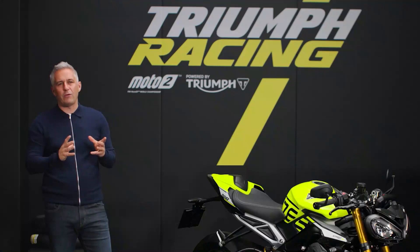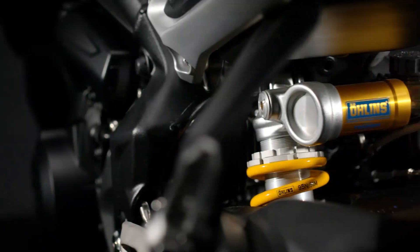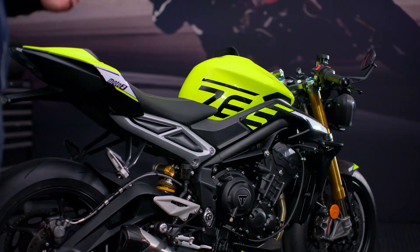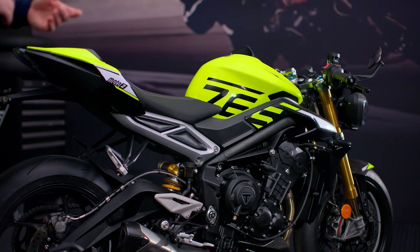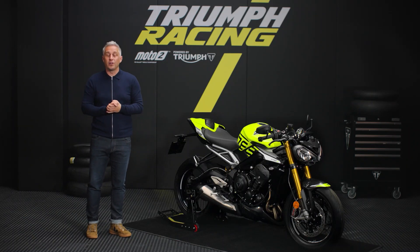and have been tuned for unparalleled performance on the road, as well as high-adrenaline track sessions. Matched with the high-spec, fully adjustable Ohlins piggyback rear shock absorber, the Street Triple 765 Moto2 Edition brings confidence-inspiring comfort, as well as impressive support under hard braking.